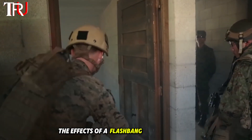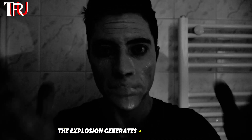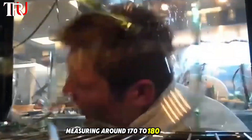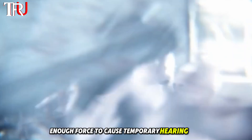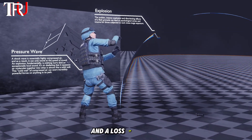The effects of a flashbang are not limited to its blinding light. The explosion generates a deafening noise measuring around 170 to 180 decibels. This intense sound and accompanying shockwaves hit the human eardrums with enough force to cause temporary hearing loss and disorientation. In severe cases, individuals might also experience dizziness and a loss of balance.